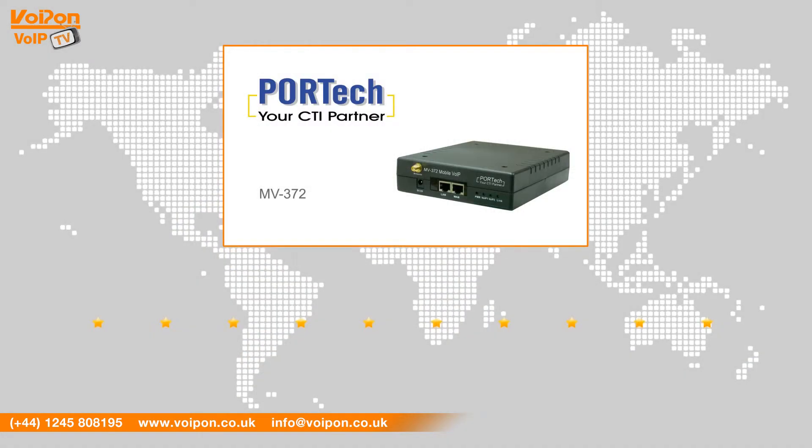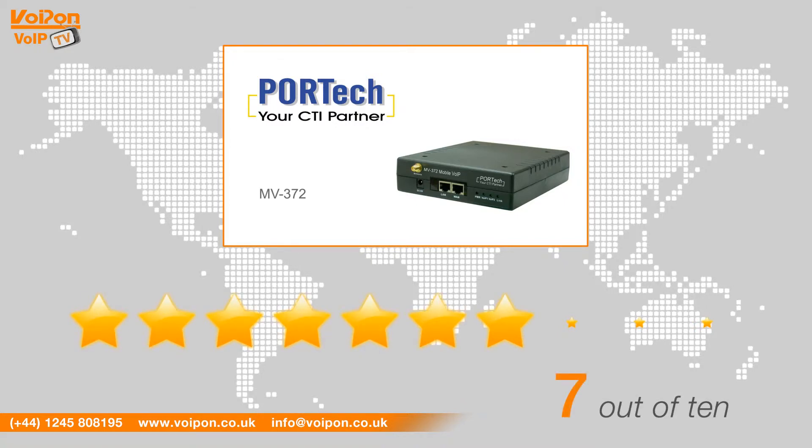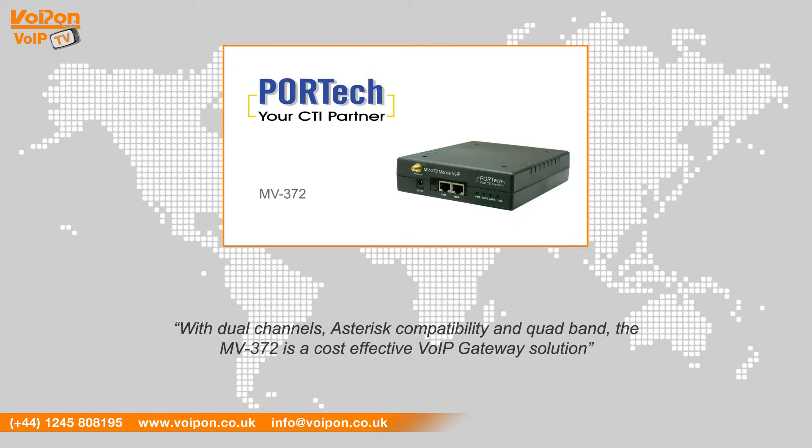After reviewing the Portek MV372, we've given it a VoIPOn rating of 7 out of 10. With dual channels, Asterisk compatibility and quadband, the MV372 is a cost-effective VoIP gateway solution.